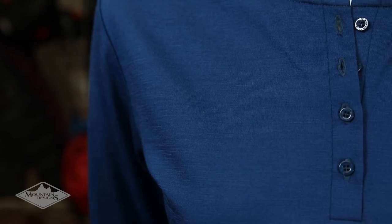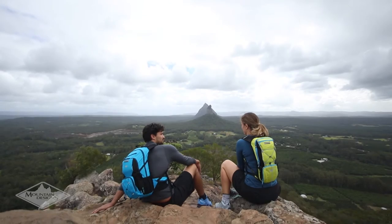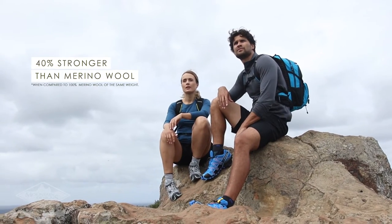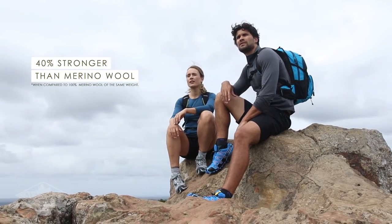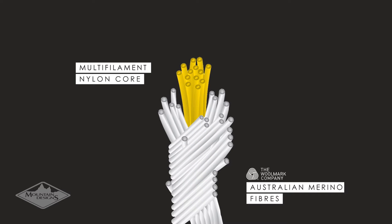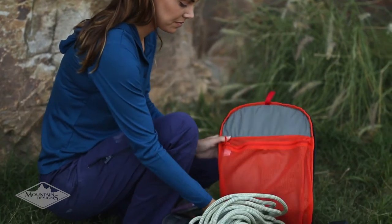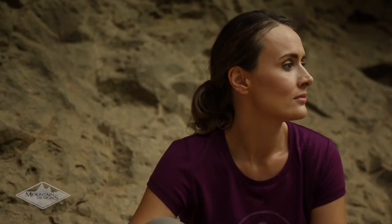They found this impressive combination in Coarsebun Merino, an Australian made fabric technology. Coarsebun is 40% stronger than merino wool while retaining the natural technical benefits of merino. This innovative thread is constructed by wrapping Australian sourced merino fibers around a durable multi-filament nylon core. The nylon adds strength while the merino provides amazing comfort and excellent performance.